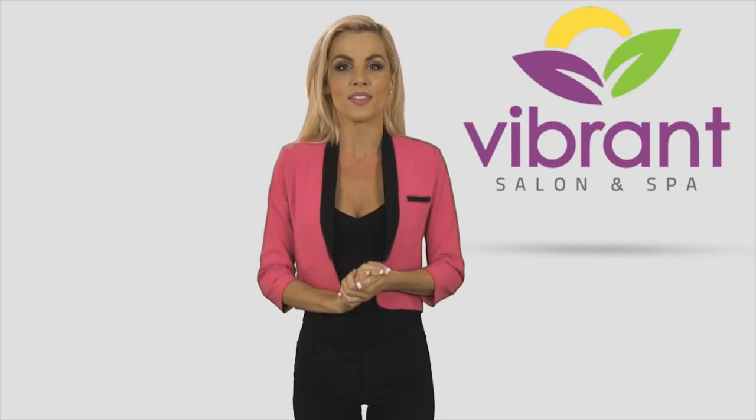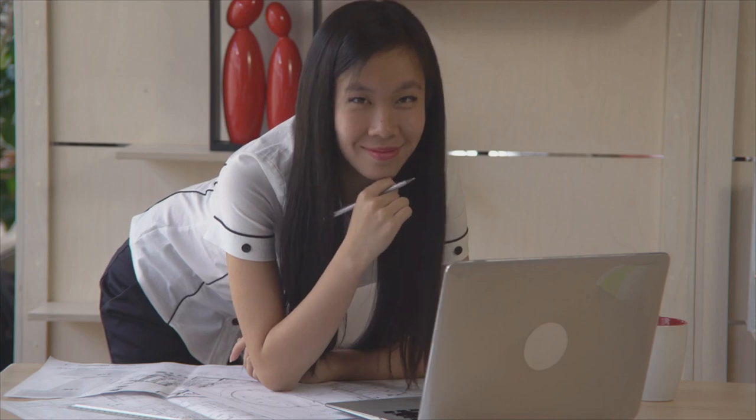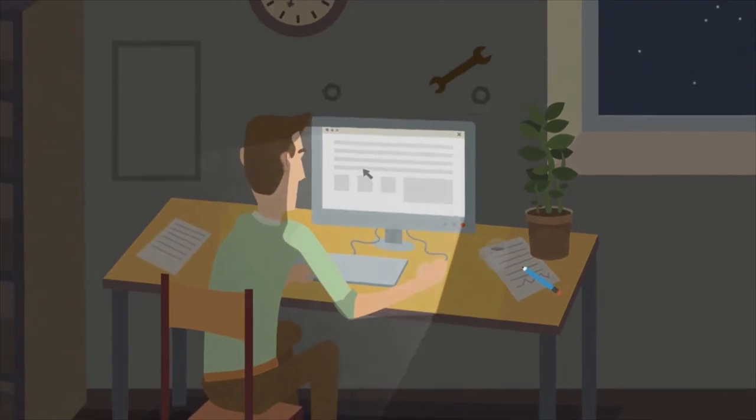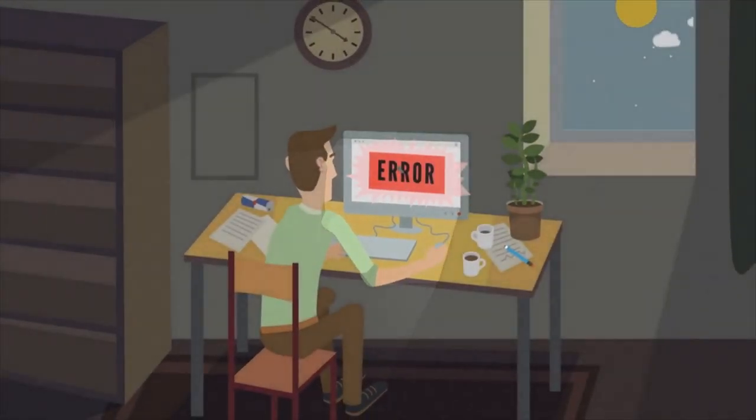Everything is better with video. Video attracts more leads, improves SEO rankings, and increases sales and conversions inside of funnels. You need videos to skyrocket your business. But before you even think about getting videos, you need funnels, because even the best videos don't work without them.